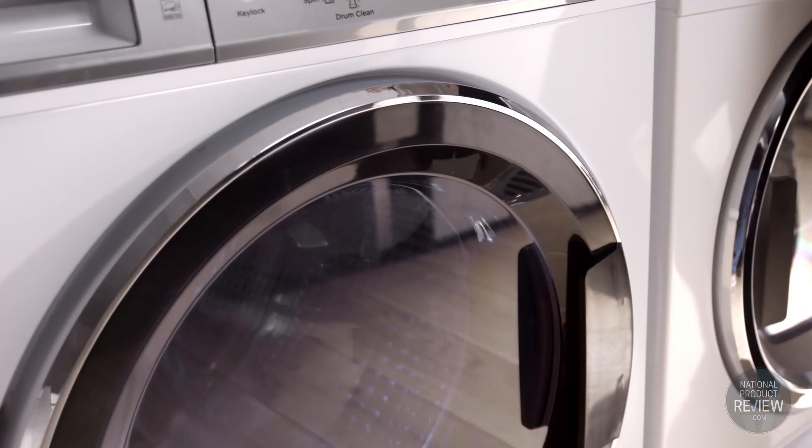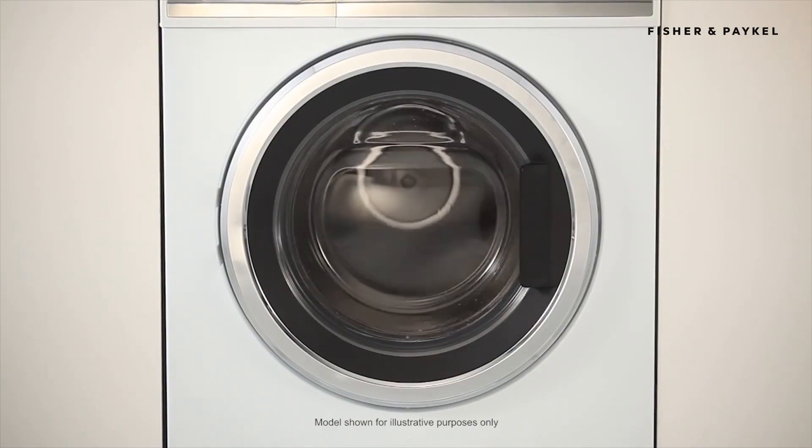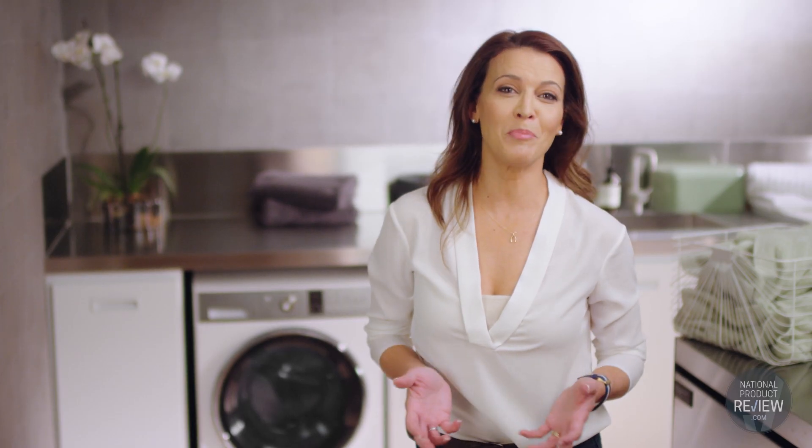The generous 12 kilogram capacity is perfect for large households and for washing bulky items like towels or doonas. The impressive Vortex wash feature is designed to reduce most cycles to less than an hour, so it's ideal for busy households.